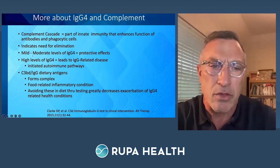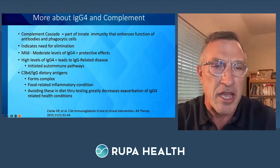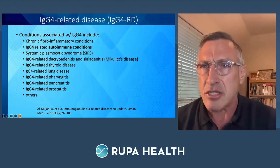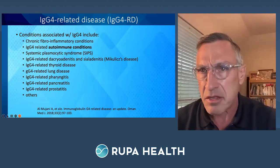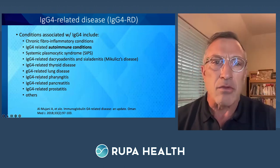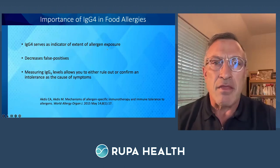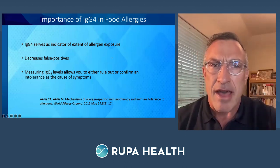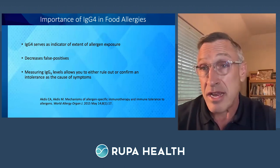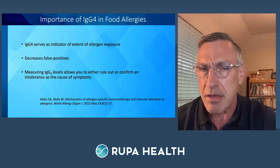Clinically, you're trying to find out which foods you really need to intervene on. Conditions associated with IgG4 include lung-related disease, pharyngitis, pancreatitis, prostatitis, and thyroid disease, among others. IgG4 helps you understand how extensive the individual's experience is — are they pushing towards IgE? How much protection is actually being afforded currently? That gives you a clear picture of what's going on and how aggressively to intervene.